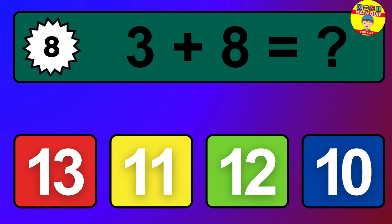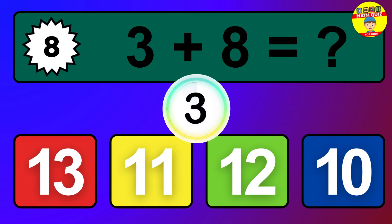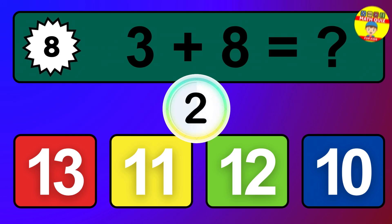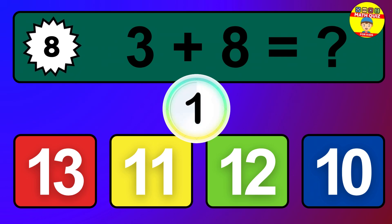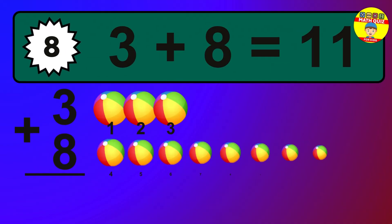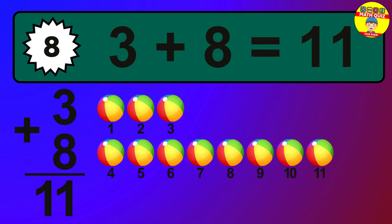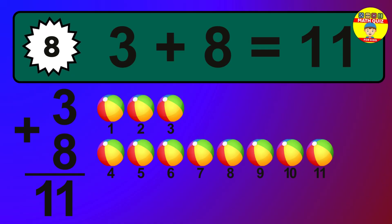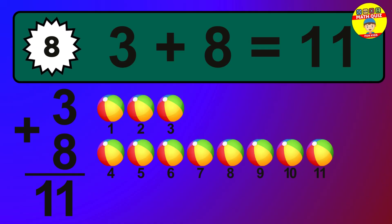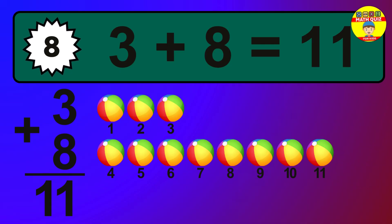Question 8. 3 plus 8 equals what? The answer is 3 plus 8 is 11. Let's count it: 1, 2, 3, 4, 5, 6, 7, 8, 9, 10, 11.